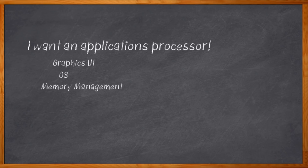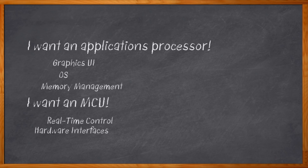But other times, I need an MCU. I want real-time control, hardware interfaces, all that down-in-the-bits-and-clock-cycles capability that lets me spin motors or open doors or whatever. But what if I want to spin my motor or open my door with a whizzy graphics UI? What then?